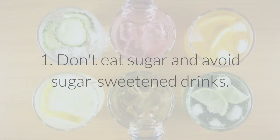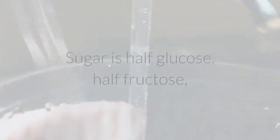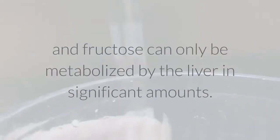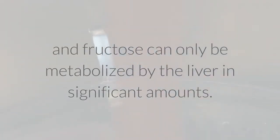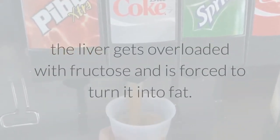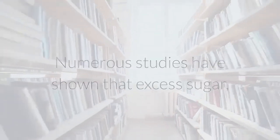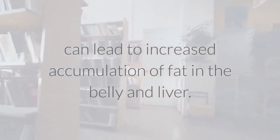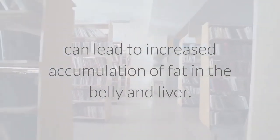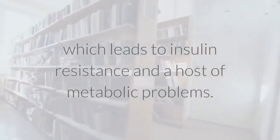1. Don't eat sugar and avoid sugar-sweetened drinks. Added sugar is very unhealthy. Sugar is half glucose, half fructose, and fructose can only be metabolized by the liver in significant amounts. When you eat a lot of added sugar, the liver gets overloaded with fructose and is forced to turn it into fat. Numerous studies have shown that excess sugar, mostly due to large amounts of fructose, can lead to increased accumulation of fat in the belly and liver. It increases belly fat and liver fat, which leads to insulin resistance and a host of metabolic problems.